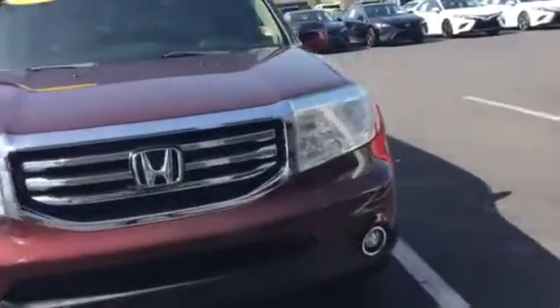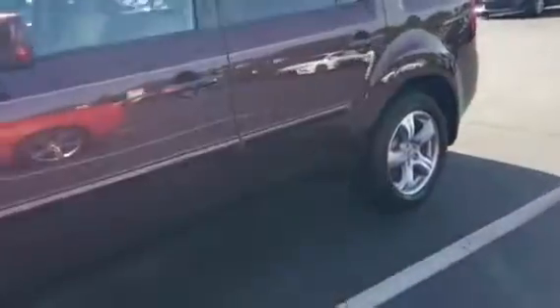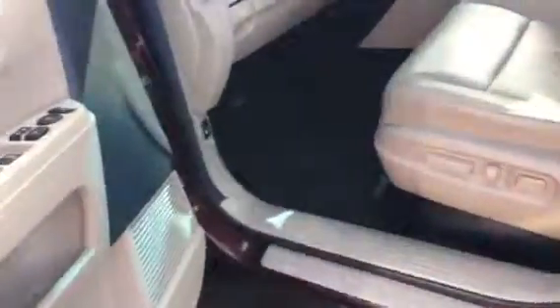I'll walk to the other side here. Like I said, it's a good-looking one all the way down. The pinstripe looks good on it. And it's got the right interior in it — the tan leather interior.